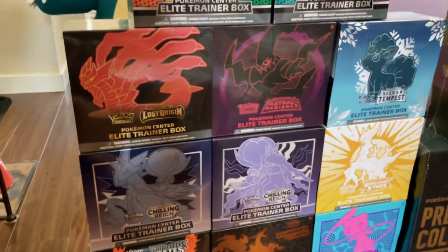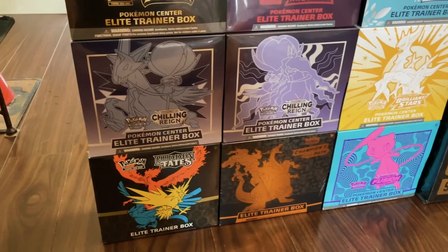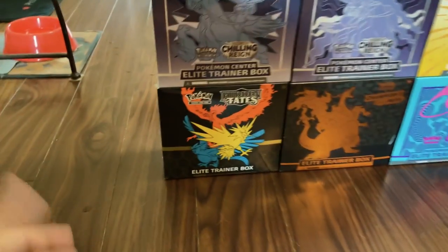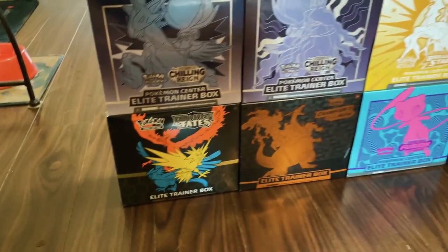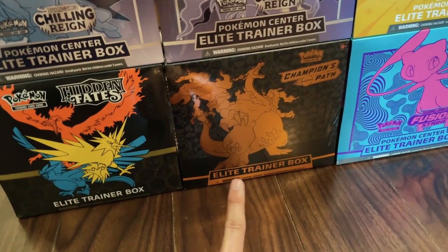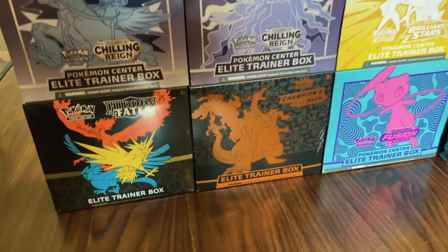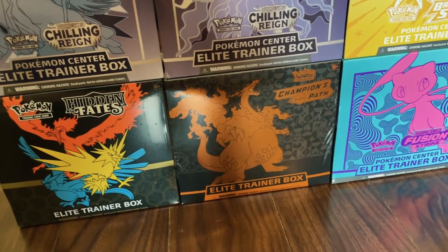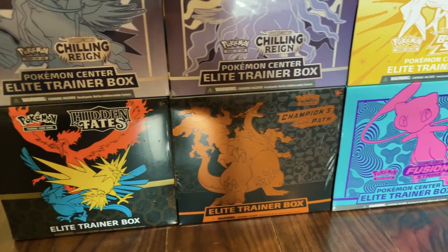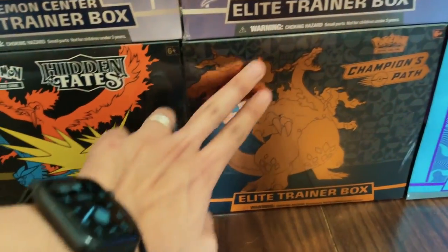Moving on to my Elite Trainer Box collection — this is just a partial. These are the ones I think are notable in the sword and shield era. This Hidden Fates one is actually from sun and moon, but I really like the box design so I included it. In sword and shield era I only included the Champions Path because for me it was really hard to get the Champions Path ETB at retail cost — that's because when it got released it was during the pandemic, so it sold out really really quickly. I think I had to buy it on London Drugs. When it first came out I had the notification set and I quickly bought a couple.